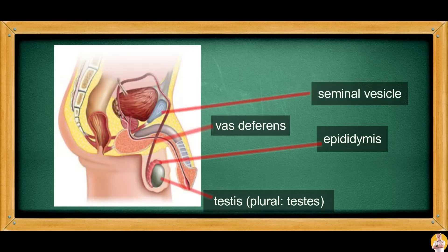The seminal vesicle is the organ responsible for the secretion of fluids containing fructose, mucus, and prostaglandins. The fructose content nourishes the sperm to stay healthy, the mucus content is for cell protection, while the prostaglandin content triggers uterine contraction.